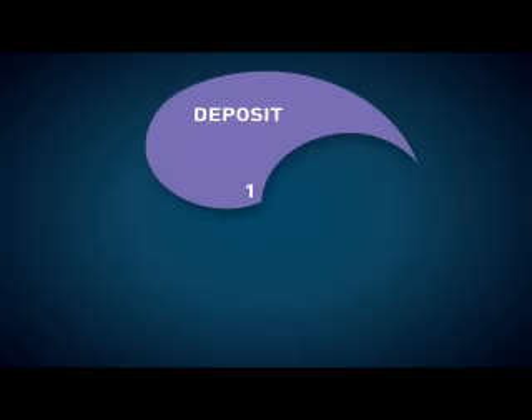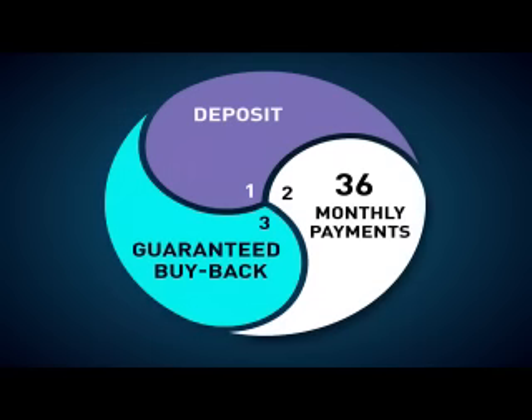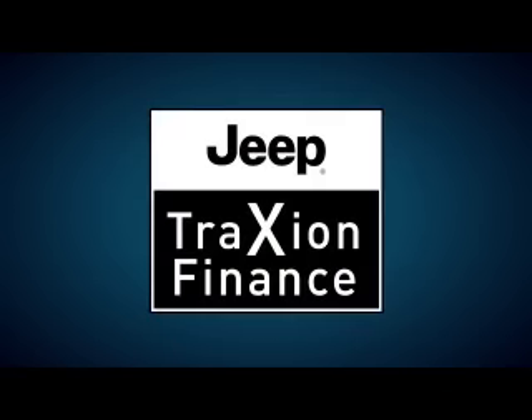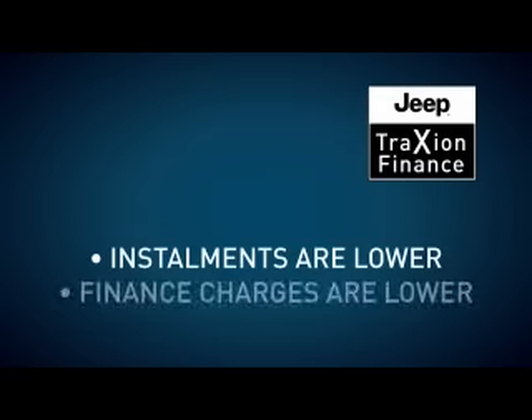Firstly, you get to decide whether or not you want to put down a deposit, and should you wish to put down a deposit, you choose how much. Then it's agreed that you'll make 36 monthly payments calculated at preferential interest rates, allowing you to budget and get the vehicle that's just right for you. The last part is guaranteed buyback — Jeep guarantees the highest possible future value with guaranteed buyback after three years, thereby taking the risk on your behalf.